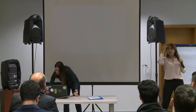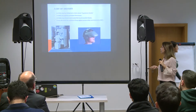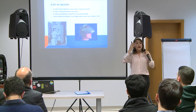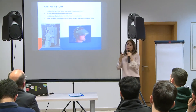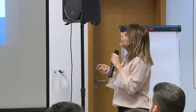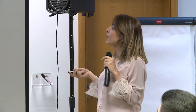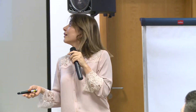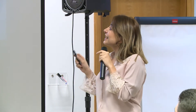Now I'll give a bit of history about virtual reality. In 1950, Morton Heilig had a vision about an experience theater, where you could view and experience with your five senses a certain scene or game. In 1962, he built his first prototype called Sensorama, where you are immersed inside the event. What is interesting is that all of this was imagined and prototyped before the digital camera ever existed.